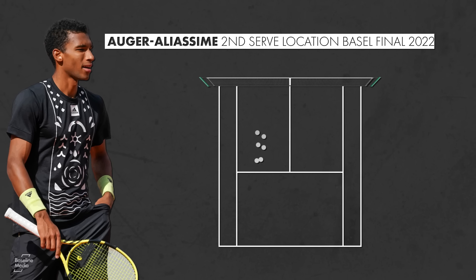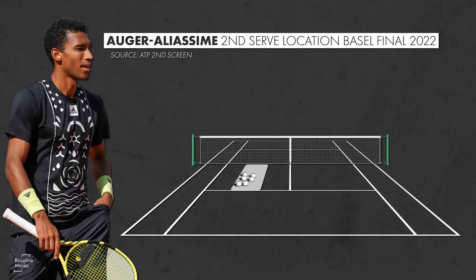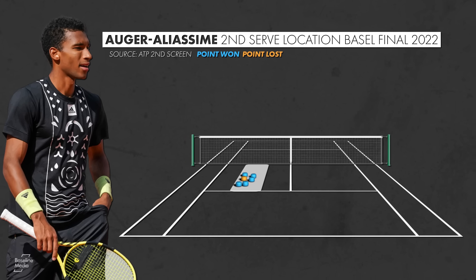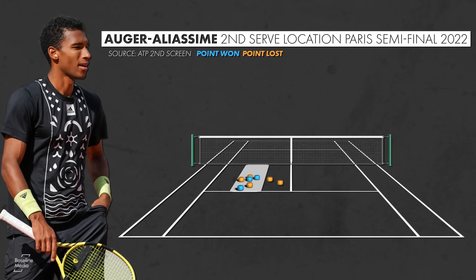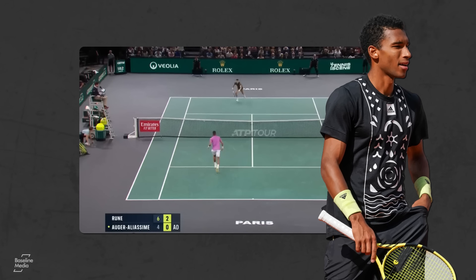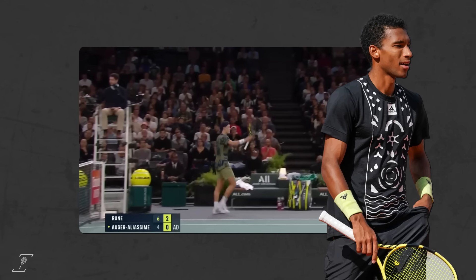Take his Basel final against Holger Rune. All six of his second serves on the ad side landed in the middle third of the service box. In that match he got away with it, winning five of those six points. But when they played a week later in Paris, six of the eight went to the body and zero went to the backhand. Rune was ready this time, and Felix was attacked — the Canadian only won three of eight points on second serve to the ad side.